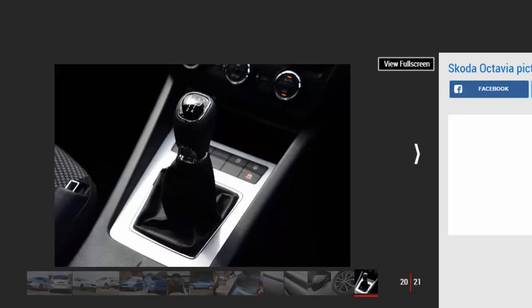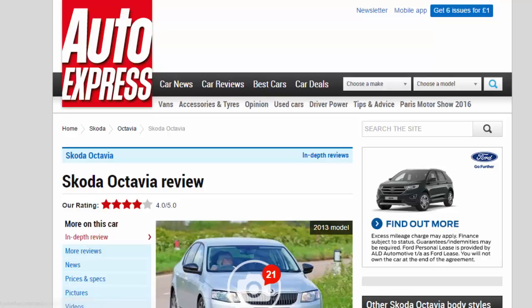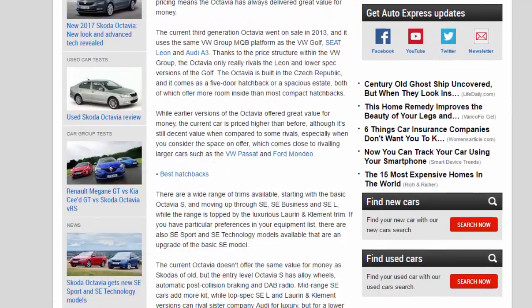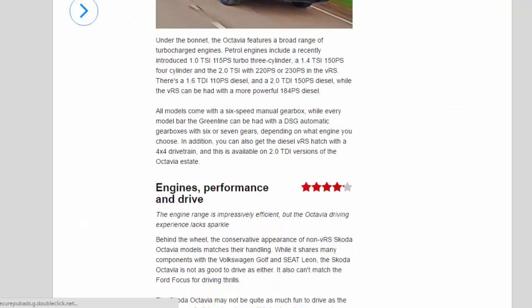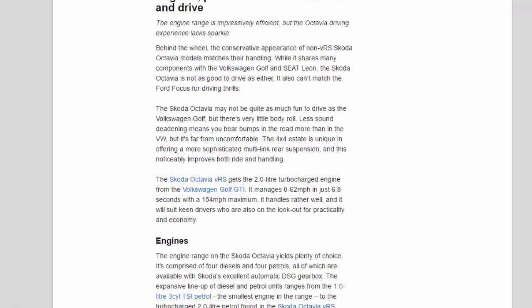The Octavia also can't match the Ford Focus for driving thrills. It may not be quite as much fun to drive as the Volkswagen Golf, but there's very little body roll. Less sound deadening means you hear bumps in the road more than in the VW, but it's far from uncomfortable. The 4x4 estate is unique in offering a more sophisticated multi-link rear suspension, which noticeably improves both ride and handling.